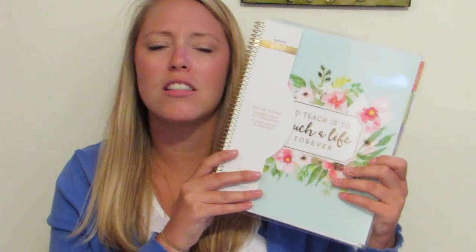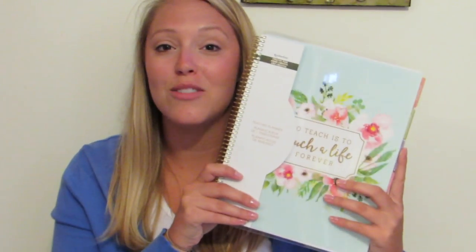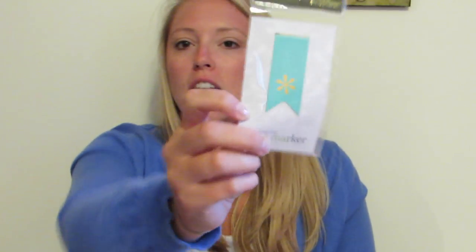I have my teacher planner from Michaels — it's from the Recollections collection. I ended up having to order it online because my Michaels didn't have them. If you want to see this planner in a video and have me go through the pages, if it's something you're looking to buy, I can do that for you.